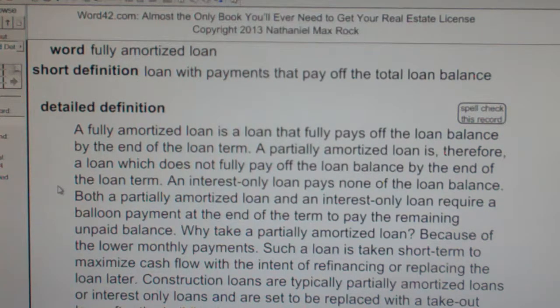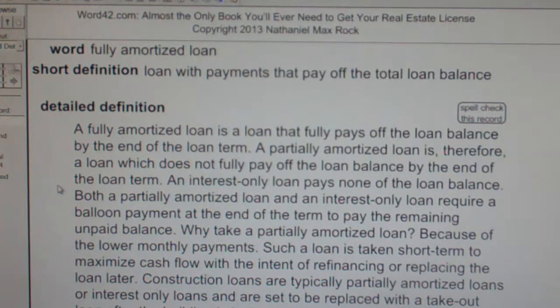Why take a partially amortized loan? Because of the lower monthly payments. Such a loan is taken short-term to maximize cash flow with the intent of refinancing or replacing the loan later.